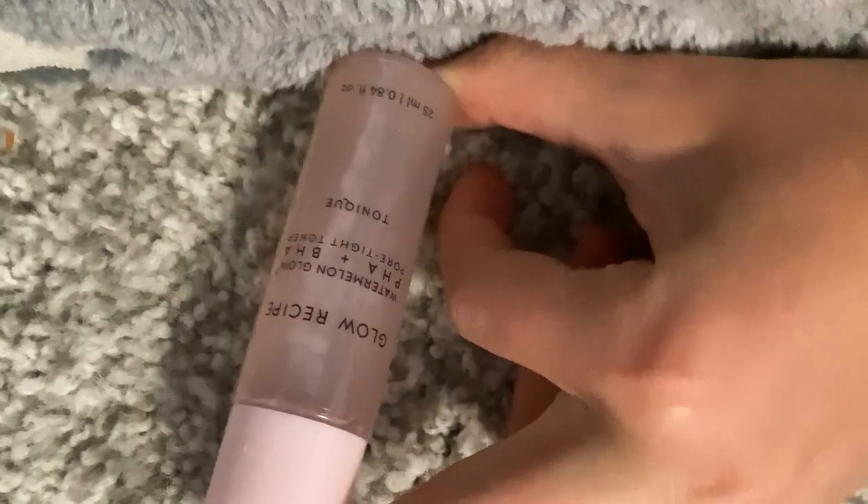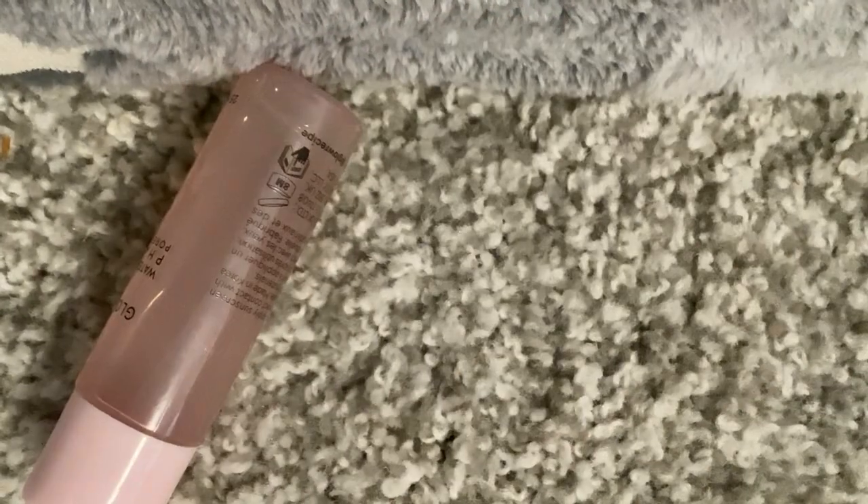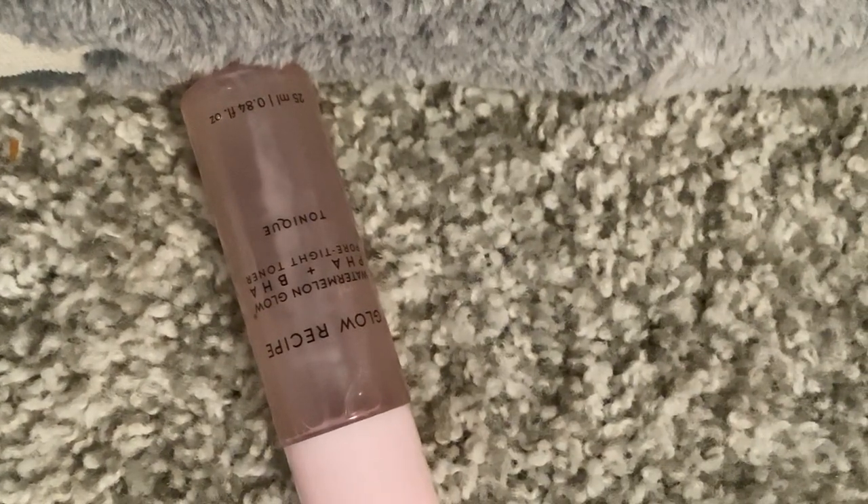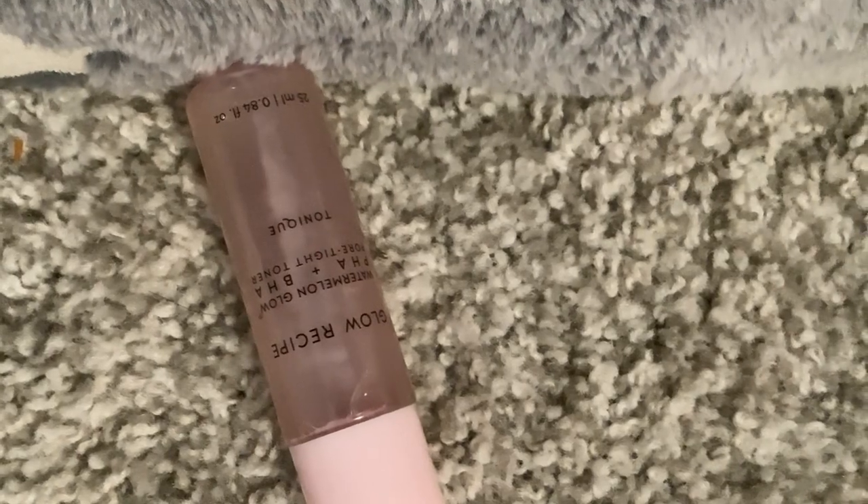And then of course we have a small Watermelon Glow toner. I actually use this quite a lot. I used it on my trip to the beach. I have the small size of it — I don't have the big one, but I just have the small thing.